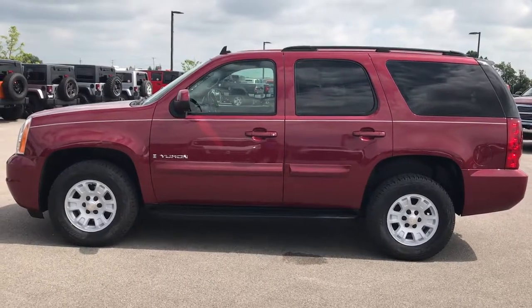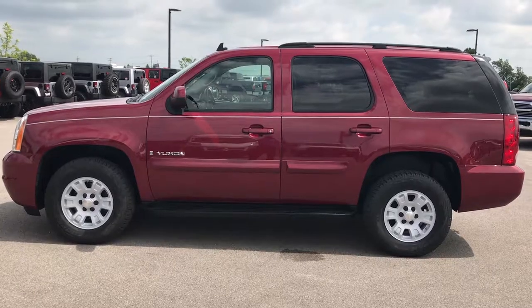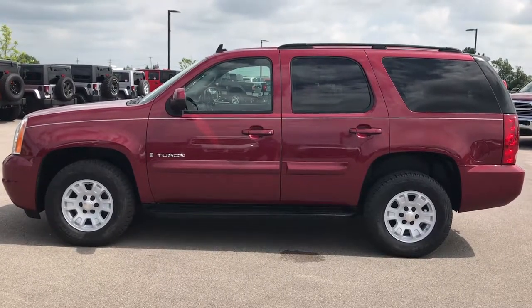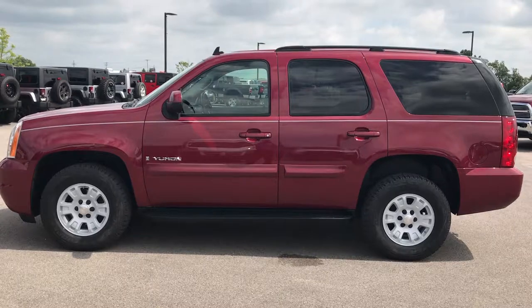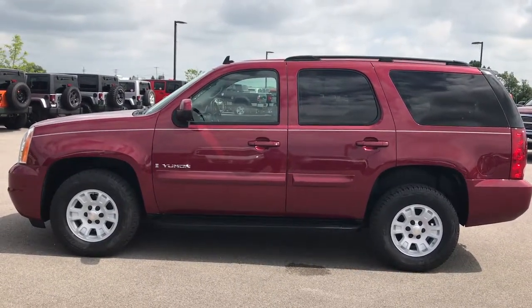Thank you so much for checking out my video. If you like it, you can go to our YouTube channel at youtube.com/summitauto — like, subscribe, and check out all our videos right there. And if you want to make this GMC Yukon yours, give us a call at 920-921-0850 and ask for one of our sales associates.